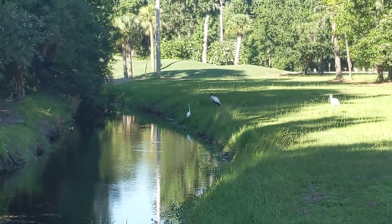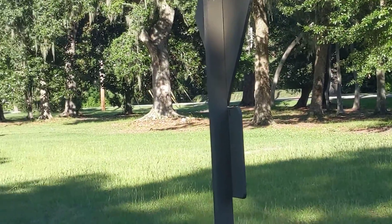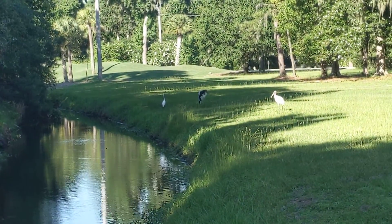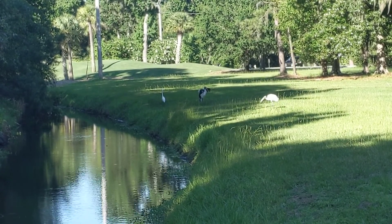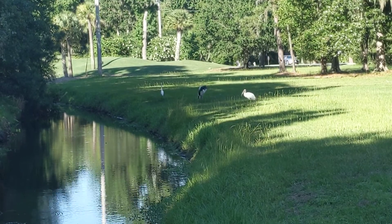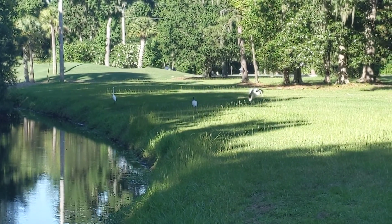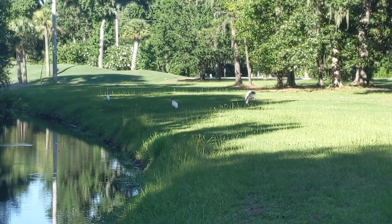Last week I watched a raccoon swim across this little channel — I thought I had it on video but never pressed the button correctly. Now what's bizarre is, look at the parent — it has its wings open toward the baby. Look at this! Oh my god, that is really bizarre!